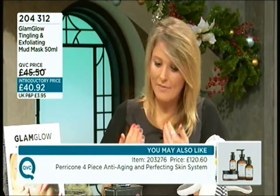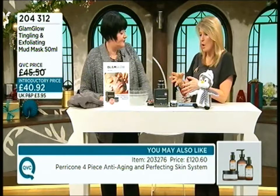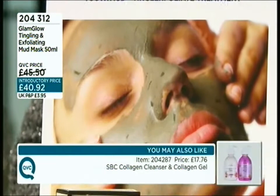Lots of skincare experts say that first step — not just cleansing, but preparing the skin — is so key. If you're constantly applying high-end skincare onto a build-up that's never been removed, never taken back to clean, bare, fresh skin, you're missing a trick. This could be that crucial missing phase.